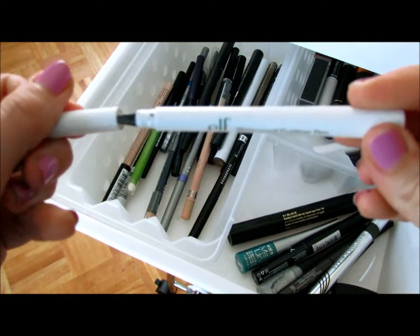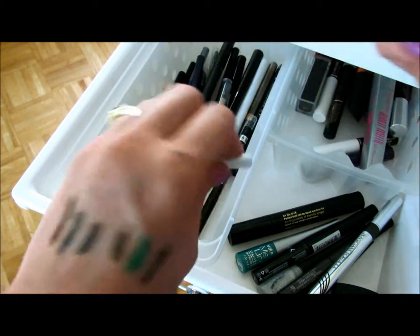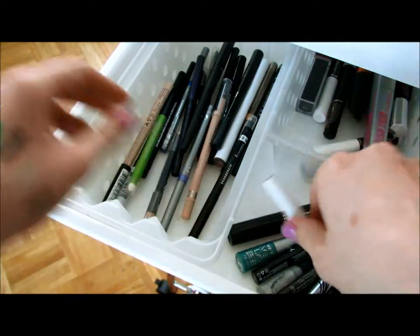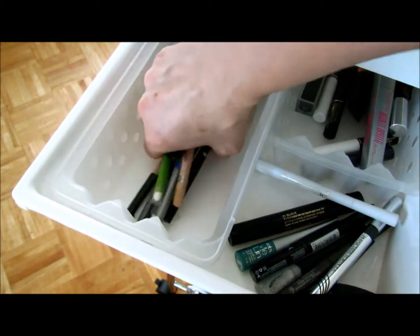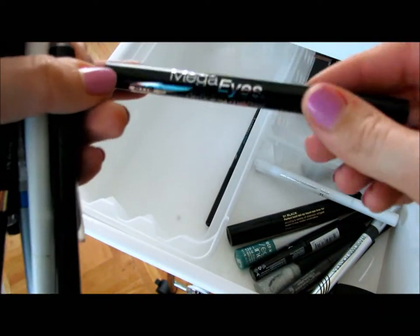The ELF Waterproof Eyeliner in black — these are like my favorites, though I think this one's drying out too. And then I just got a bunch of pencil liners — holy crap, so many pencil liners. I got this one but I don't really like this one. This is the Wet n' Wild.